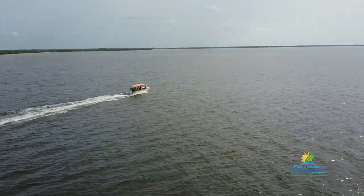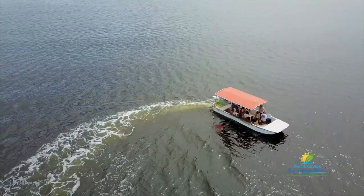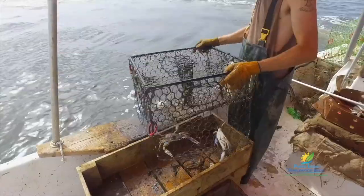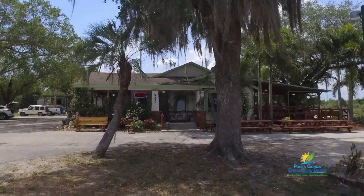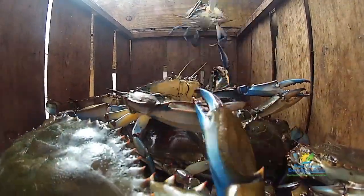Today we're chasing blue crabs to find out what it takes to get these tasty crustaceans from all the way out here to a popular local fish house and onto tables as far away as Maryland and California.